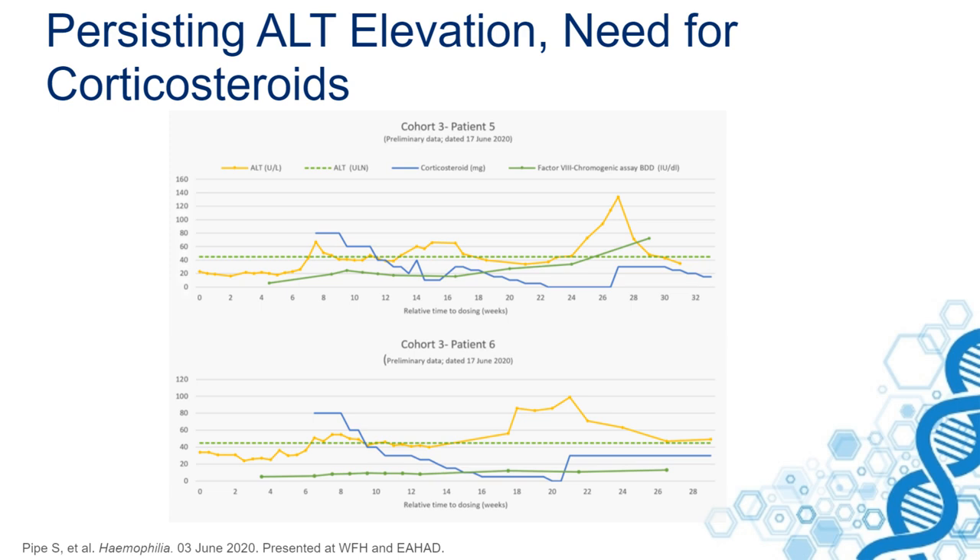— you can clearly see that in patients followed 32 weeks after gene therapy, they sometimes have ALT elevations. Also after 26 weeks these may occur, requiring the patient to take corticosteroids for up to 30 weeks. This is something we still do not understand, because that's not always related to an immune response.